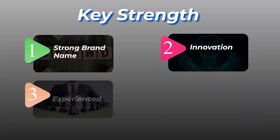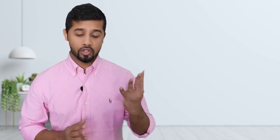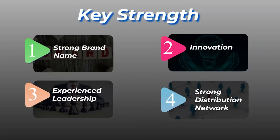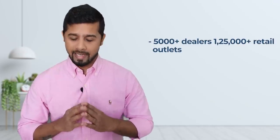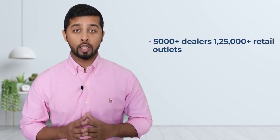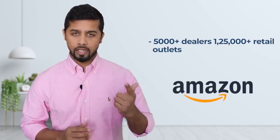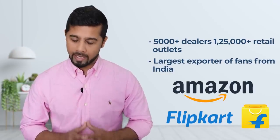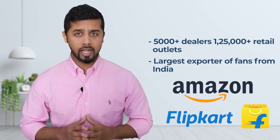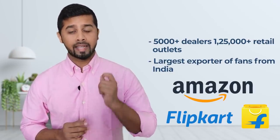Its third strength is experienced leadership. Orient Electric has a very experienced leadership and is part of the prestigious CK Birla Group. Its fourth strength is a strong distribution network. The company's products are available across the country with a wide distribution network of 5,000 plus dealers and 1,25,000 plus retail outlets. The company also sells its products on digital platforms like Amazon and Flipkart. In fact, Orient Electric is the largest exporter of fans from India, so it has a wide distribution network not only in India but across the world.